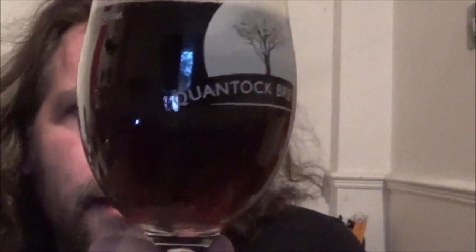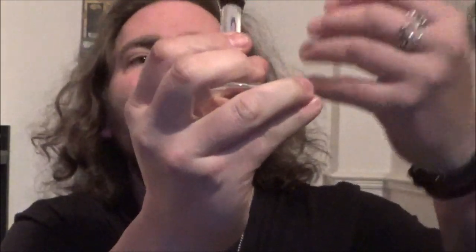Rich, deep brown beer, with a good solid two fingers of almost a mocha head. Good levels of carbonation. Up to the light — there's almost a cola colour as the light bleeds through at the base there.